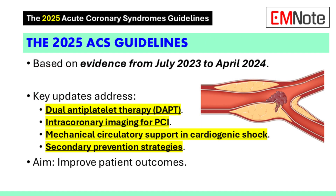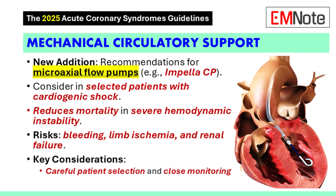Another truly brand new recommendation is the inclusion of guidance on mechanical circulatory support. This is the first time they've included this. They recommend a microaxial flow pump, like the Impella-CP, in select patients with cardiogenic shock, especially those with STEMI.